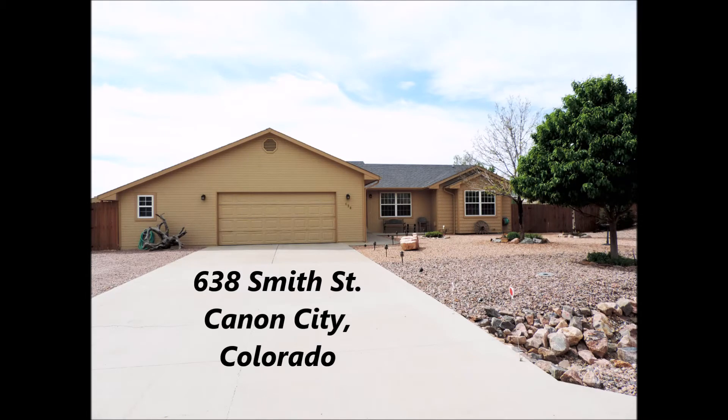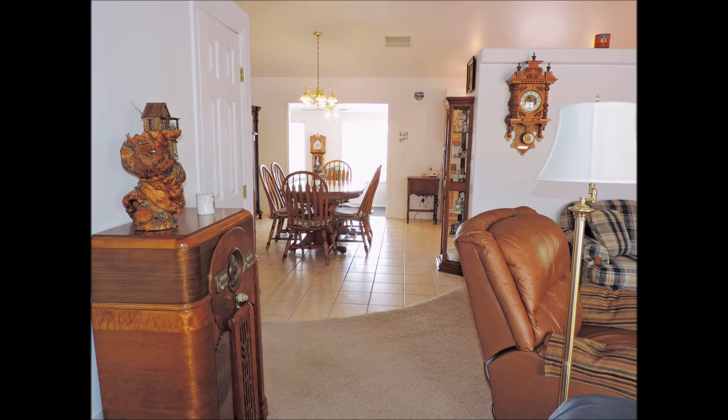Welcome to 638 Smith Street in Canyon City, Colorado. We enter into this immaculate, very well-maintained home looking into the dining room with the living room on your right.